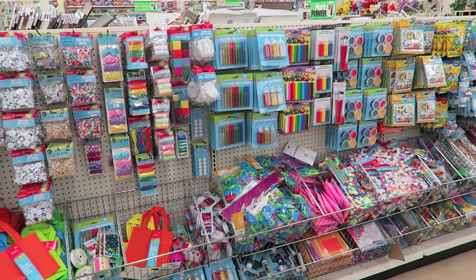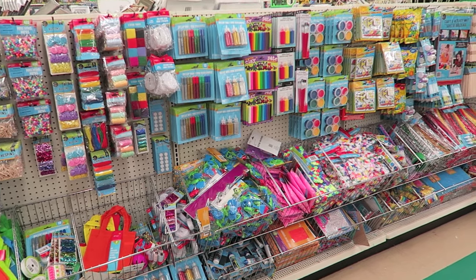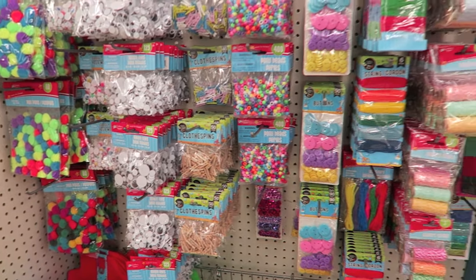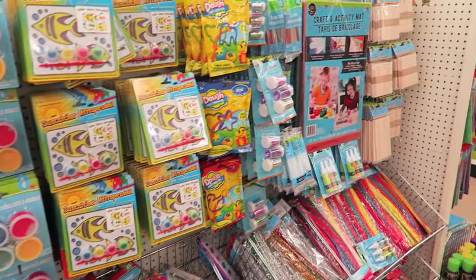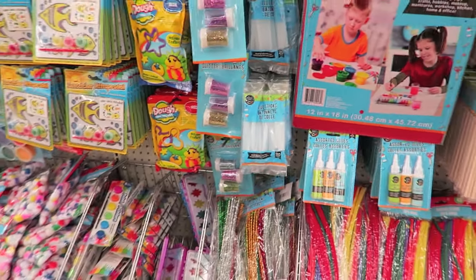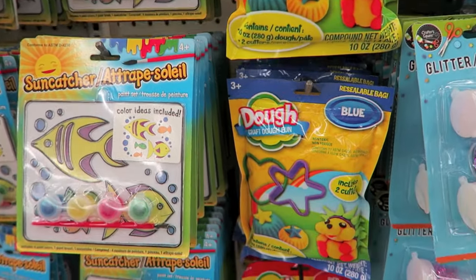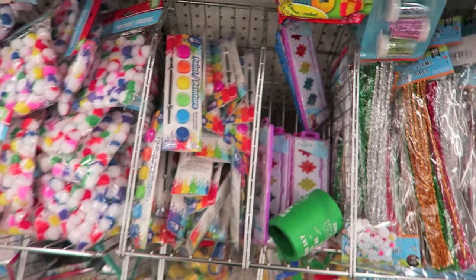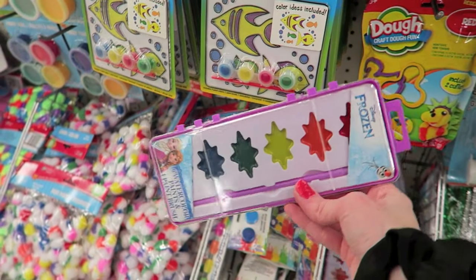So this is the other crafty area, you know, that has the buttons and kind of general crafty supplies. Sequins and things like that. I don't see anything new in this section either. Has anyone bought glue sticks from Dollar Tree? I feel like that might be a good place to buy them. They have these really cool dough sets — just like play-doh. And some really cool new little watercolors, like these are frozen ones. Those are pretty cool.